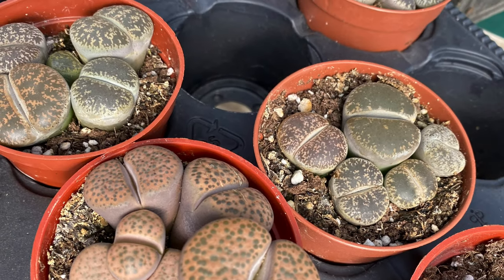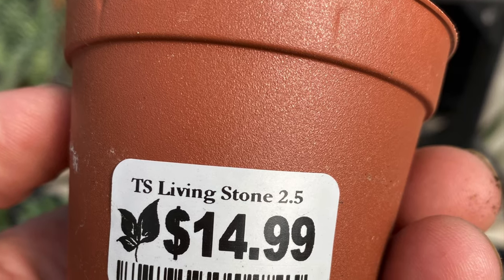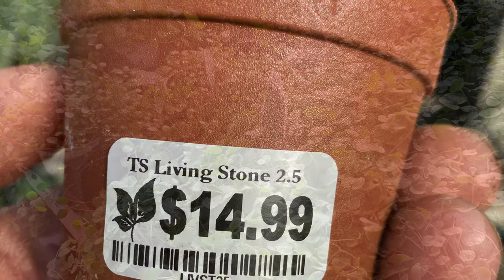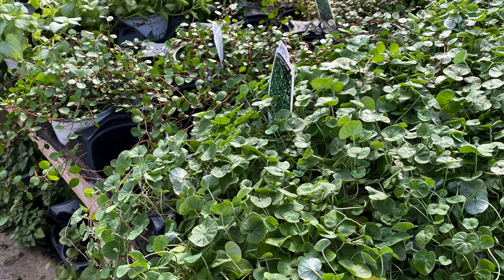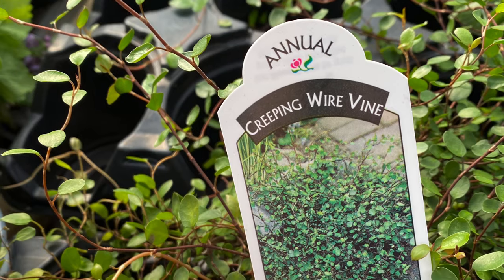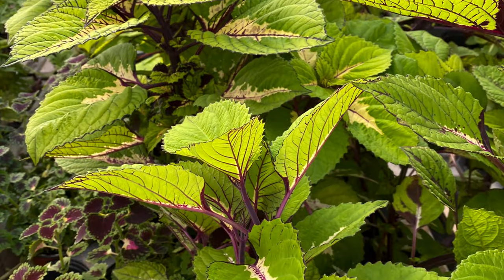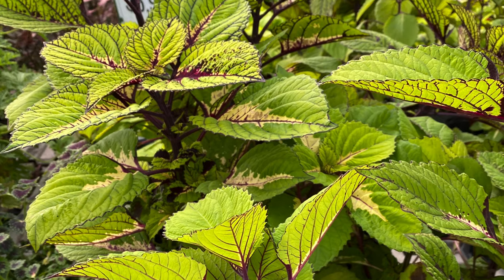This was interesting in the cactus and succulent department — have you ever seen these before? It is a living stone, it says. I didn't bring one of these home; I was busy checking out a couple of other things like this creeping wire vine. This is cool — I always forget the name of that one. And they have beautiful coleus still.